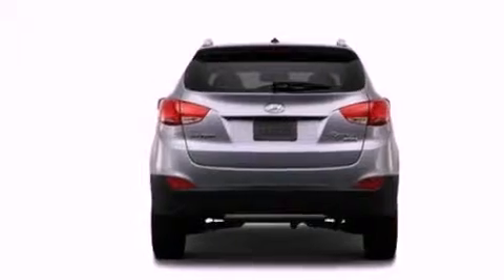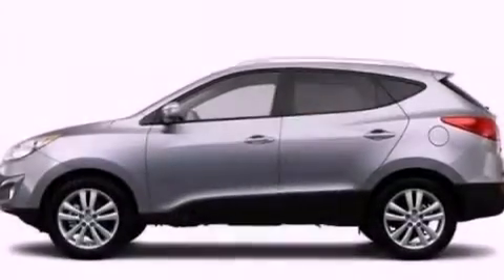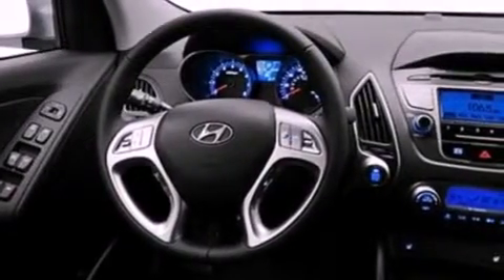The following features are also included: steering wheel mounted cruise control, heated side view mirrors, a keyless entry system, a leather wrapped steering wheel, an illuminated driver's side vanity mirror, a security system, privacy glass, brake assistance technology, fog lamps, and a rear spoiler.